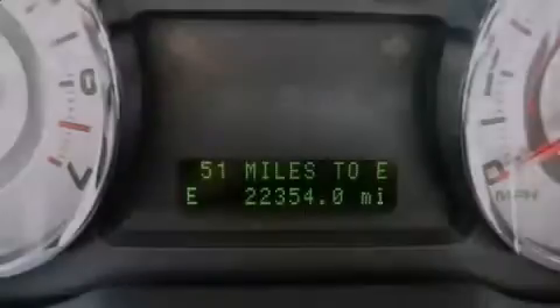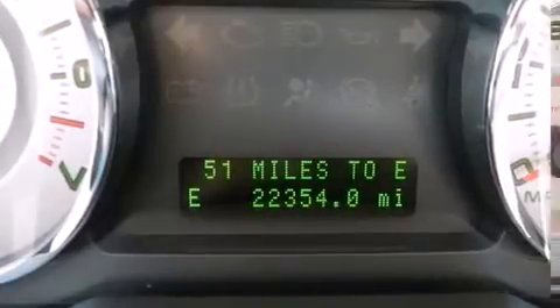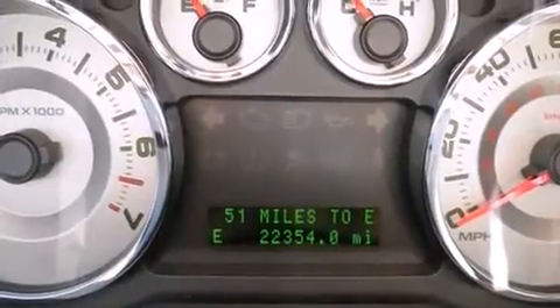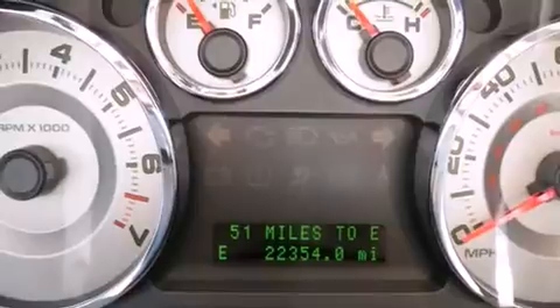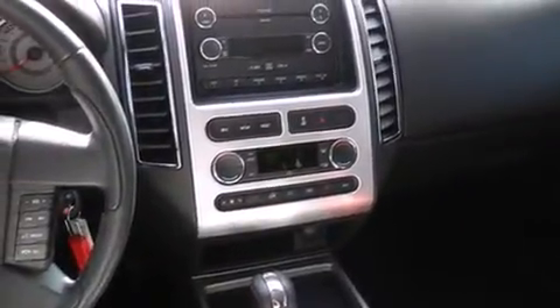Introducing the 2008 Ford Edge. With fewer than 25,000 miles on the odometer, this four-door sport utility vehicle prioritizes comfort, safety, and convenience. Under the hood, you'll find a six-cylinder engine with more than 250 horsepower, providing a smooth and predictable driving experience.